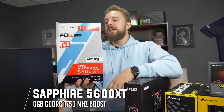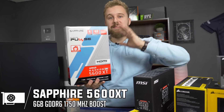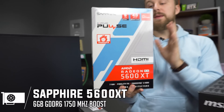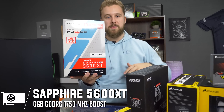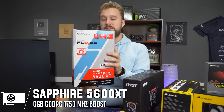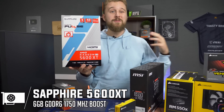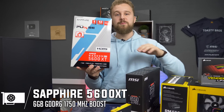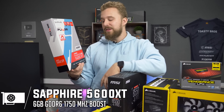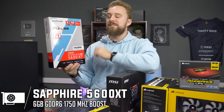From AMD we have the Radeon RX 5600 XT, which is their great budget-friendly card. It's a little more expensive than a typical budget card, but for the money you're getting really awesome performance — able to play 1080p at high refresh rates or even some games at 1440p. This is the Sapphire Pulse version, and with its 6 gigs of VRAM it's a great option and is PCIe Gen 4 ready.